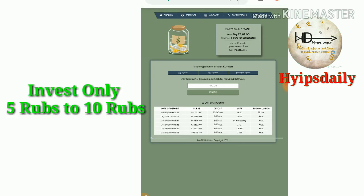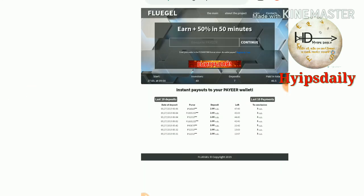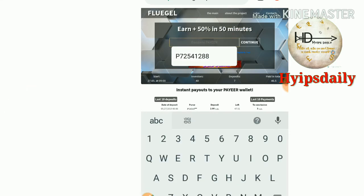Friends, now let me show the other site. The site name is fuelgel.space. This site also pays you 50% profit in a 50-minute time period. The procedure is the same as the first site we saw.